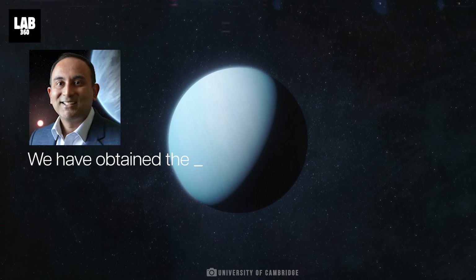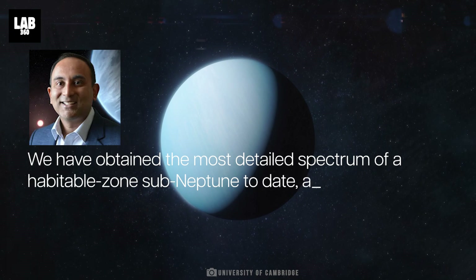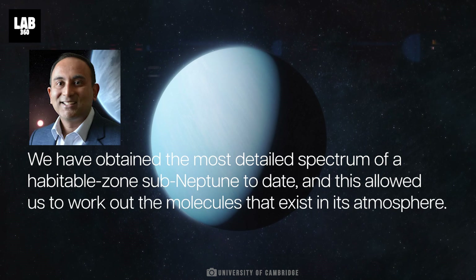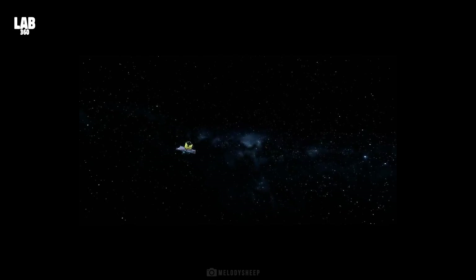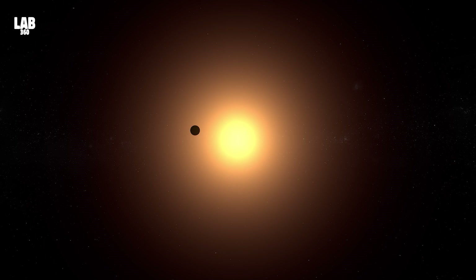We have obtained the most detailed spectrum of a habitable zone sub-Neptune to date, and this allowed us to work out the molecules that exist in its atmosphere, explained team member Subhajit Sarkar of Cardiff University. This was achieved by analyzing light from K-218b's parent star as it traveled through the exoplanet's atmosphere — K-218b is a transiting exoplanet, meaning its brightness decreases when it passes over the face of its host star.